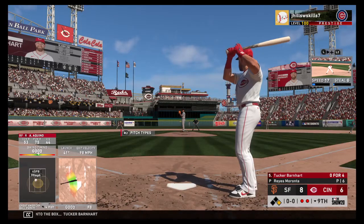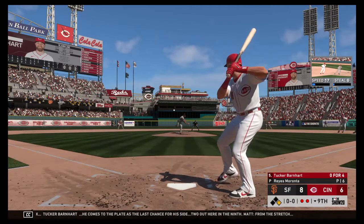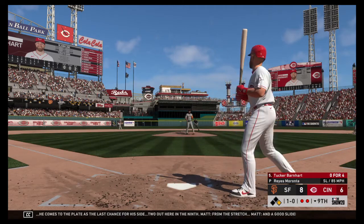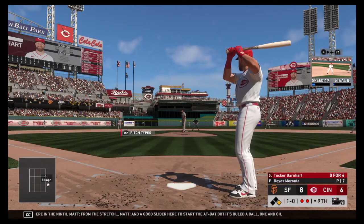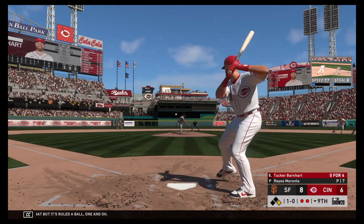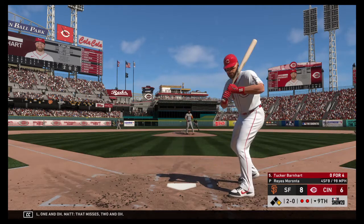Two out here in the ninth, from the stretch. And a good slider here to start the at-bat, but it's ruled a ball. 1-0. That misses. 2-0.